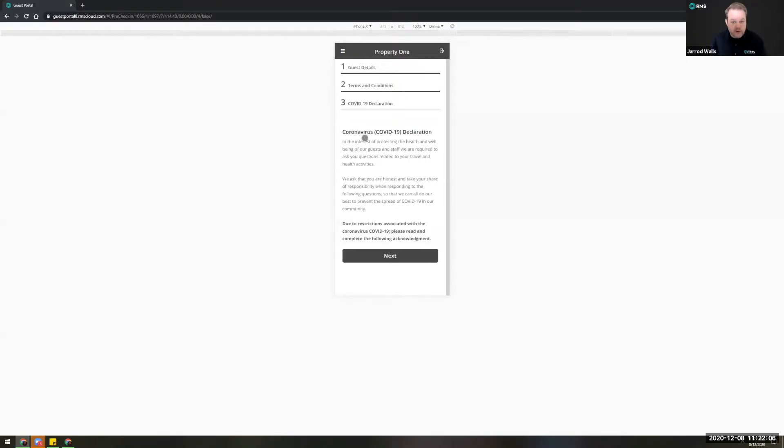Next we get to the coronavirus declaration. An important point of note: you don't have to use the COVID health declaration and contact tracing — you can simply use this for pre-check-in, even check-in, and paying the balance of the stay. However, at the moment in most places it is best practice to still be doing contact tracing, so I do recommend continuing to use this for the time being.